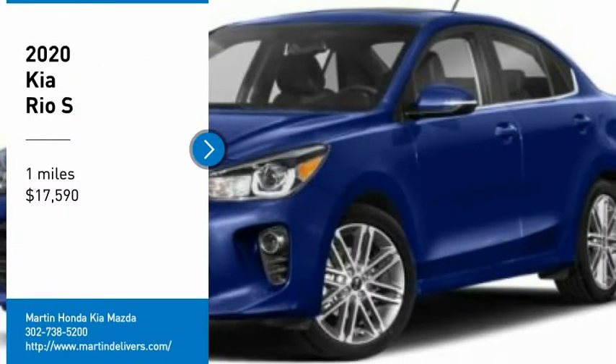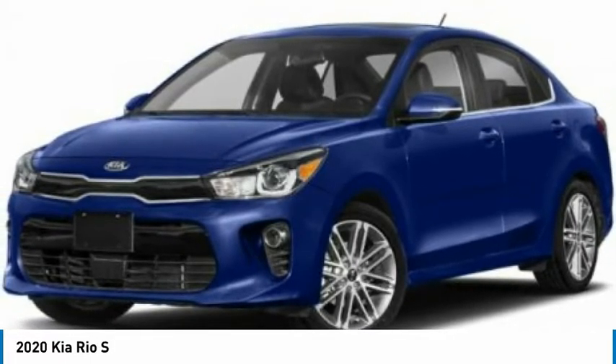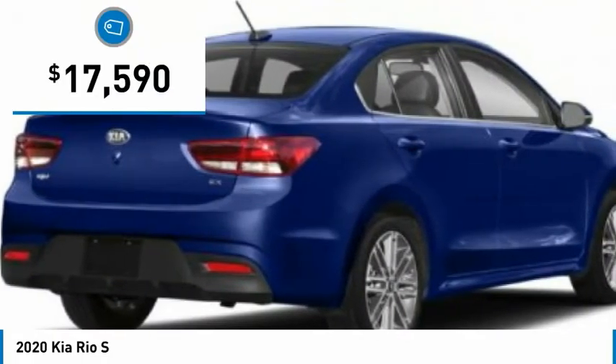Make a great choice today with the 2020 Rio. The Rio delivers sprightly performance, great fuel economy, and agile handling, all in a stylish package, and is priced below $20,000.